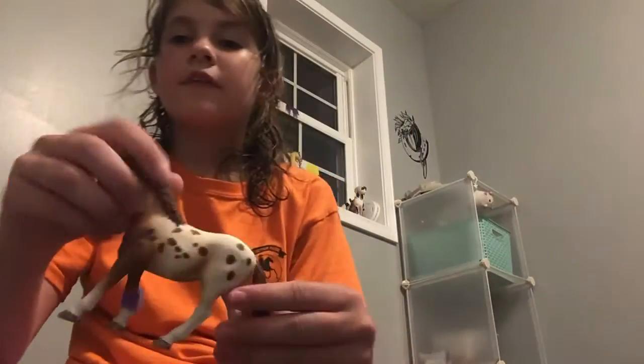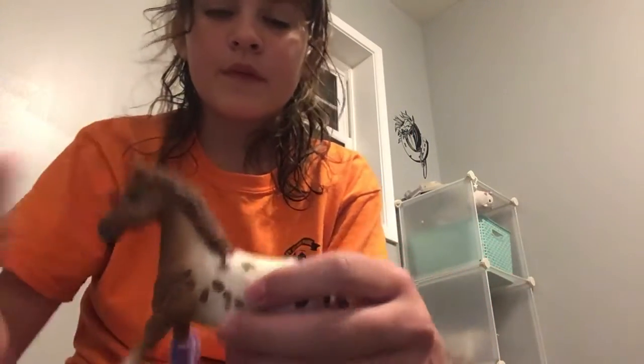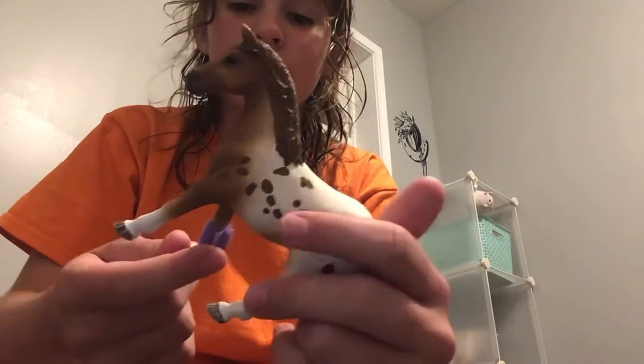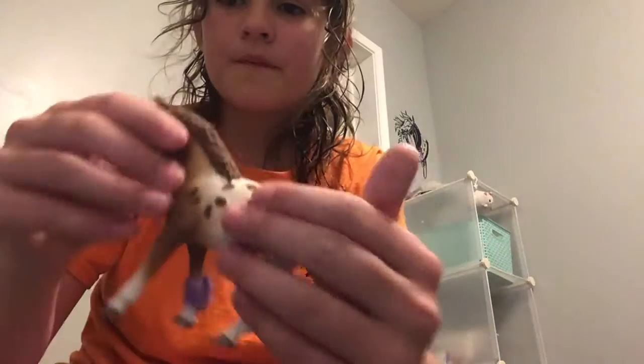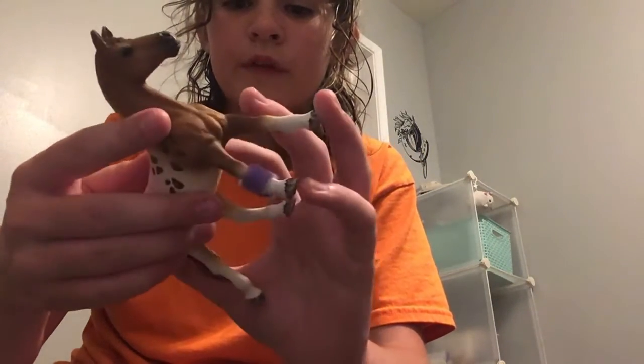And then this horse — I might trade it. I don't know, but I might trade it. If I was trading it, I'd trade it to Brinley. It's just boring. There's one of the same models.